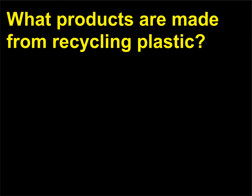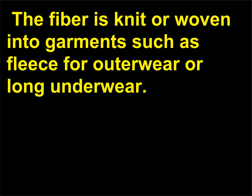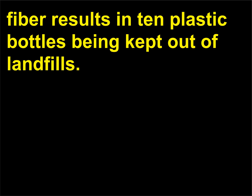What products are made from recycling plastic? A new clothing fiber called Fortrel EcoSpun is made from recycled plastic soda bottles. The fiber is knit or woven into garments such as fleece for outerwear or long underwear. The processor estimates that every pound of Fortrel EcoSpun fiber results in 10 plastic bottles being kept out of landfills.